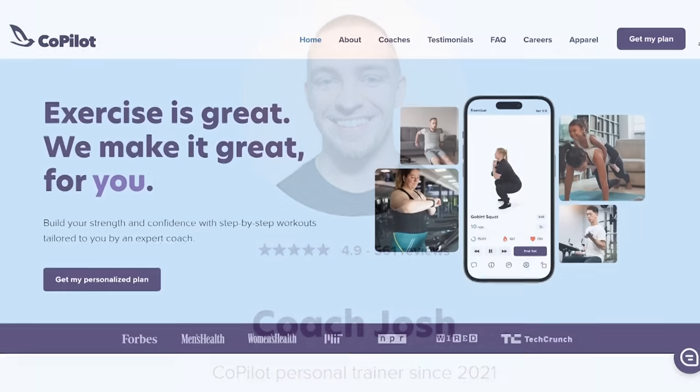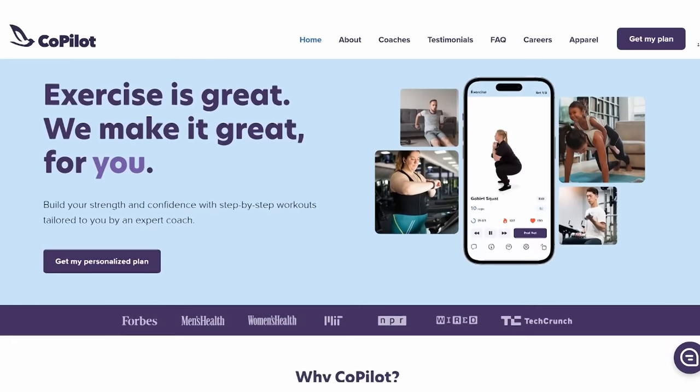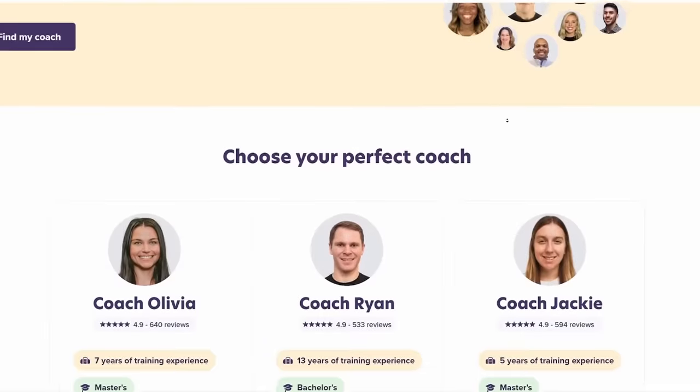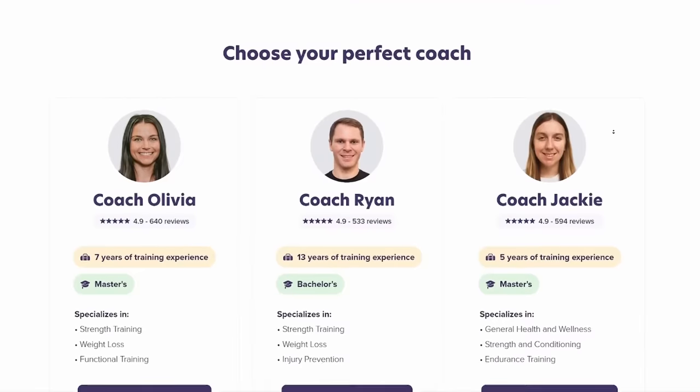I personally prefer to get fit with myself. Today's video is sponsored by Copilot, and his name is Coach Josh. If you've never heard of Copilot before, they combine the personalization and accountability of a human expert with the flexibility of technology. When you first sign up for Copilot, you can pick what type of coach you want, like tough love type or more of a gentle coaching.